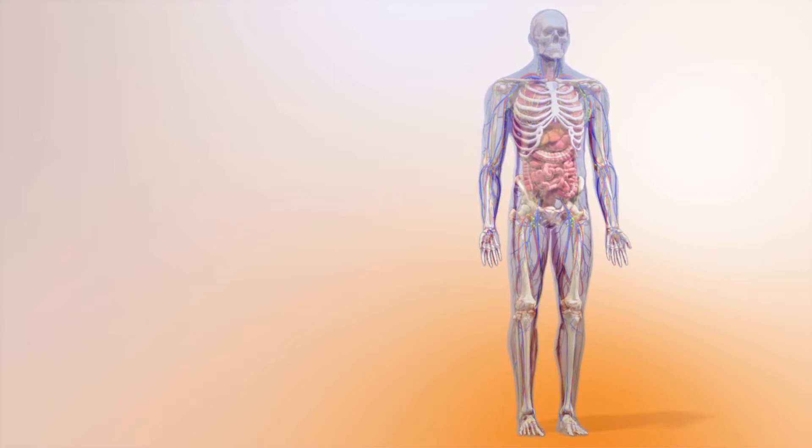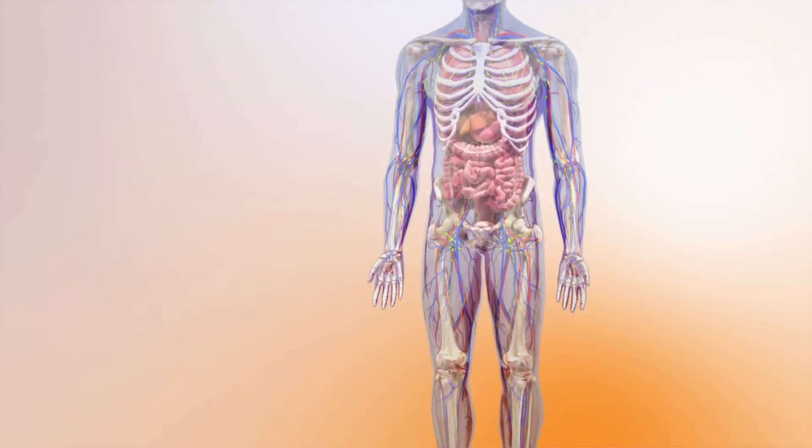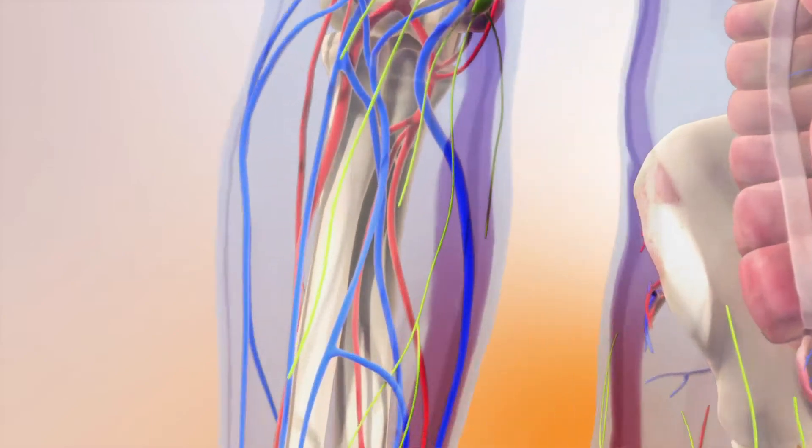Our immune system is made up of a network of cells and tissues that work together to protect us from germs and foreign particles. It recognises our own cells, but tries to get rid of anything it doesn't recognise.